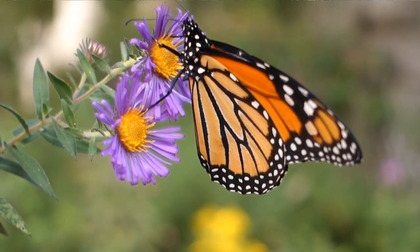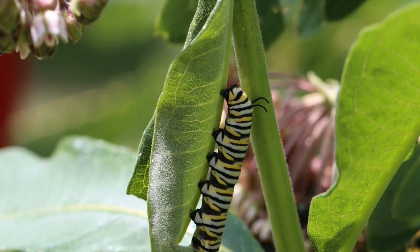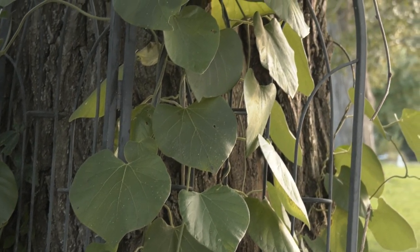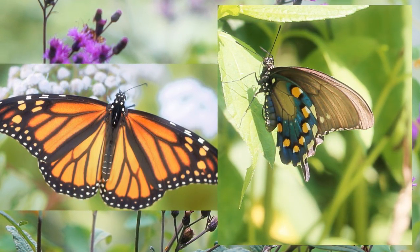One example is how the monarch butterfly needs milkweed. Without this milkweed plant, monarch eggs actually can't grow. This pipevine swallowtail is similar — it exclusively uses this plant, a Dutchman's pipevine, to lay eggs on. Without these plants, these butterflies can't even exist.